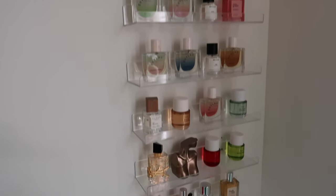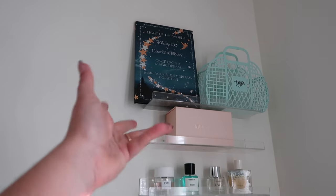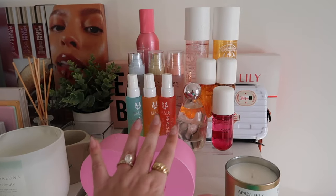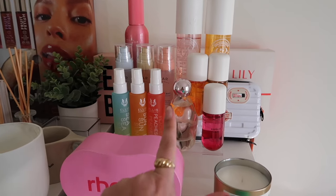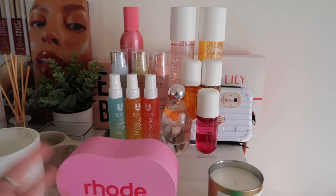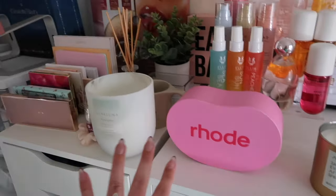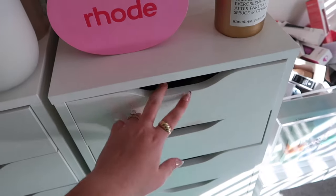I do weekly giveaways on my Instagram broadcast channel and my TikTok. My little perfume shelves are over here, and then I have some personalized PR memorabilia up there. These are my body sprays — the new Kylie perfume, because I've been wearing it every single day. I usually rotate: if I'm currently wearing a perfume a lot, I'll take it off my shelf and put it here because it's just easier to access.